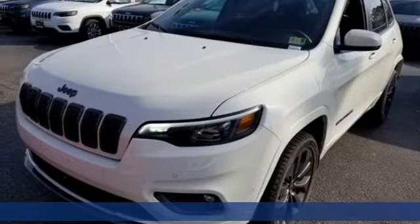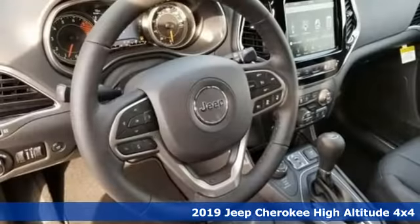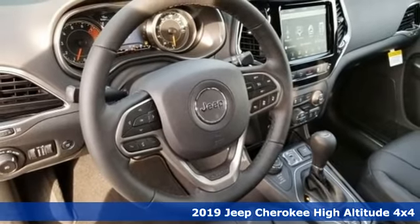Here's a new 2019 Jeep Cherokee. Experience the Jeep life. It comes with the features you need and, better yet, want.